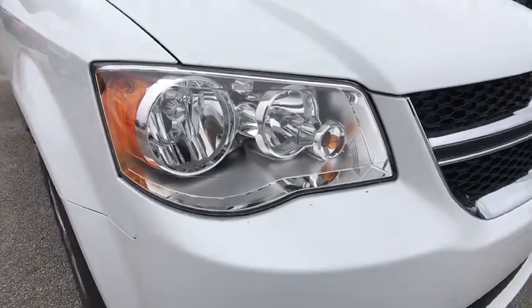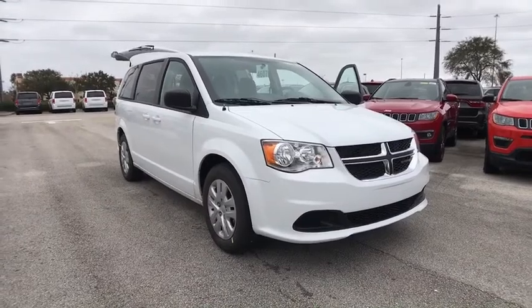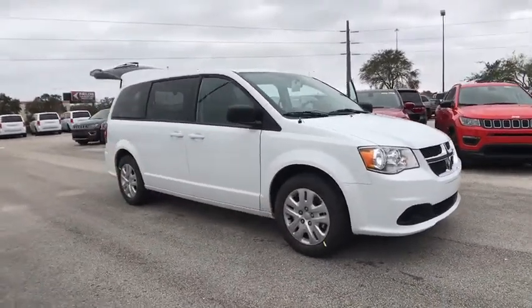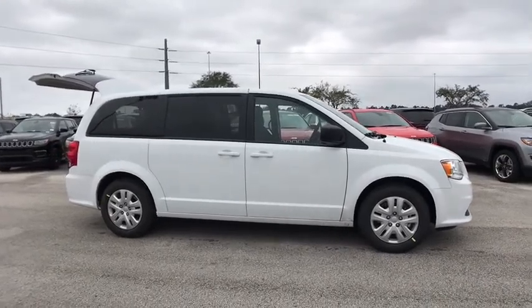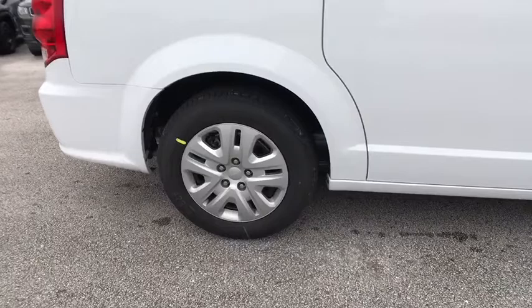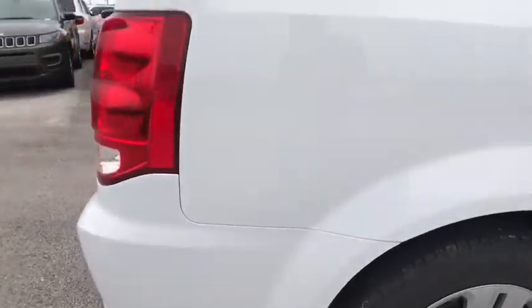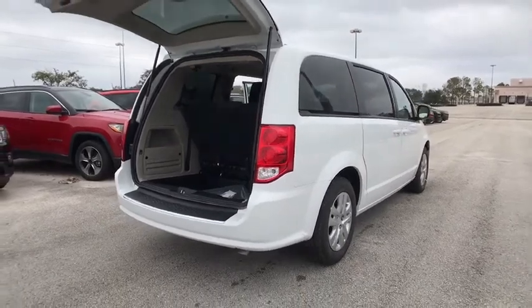2018 Dodge Grand Caravan. The Dodge Grand Caravan received the government's highest front and side crash rating of five stars. Its vast interior is widely praised with an innovative seating arrangement, versatile cargo storage, and enough entertainment features to keep the kids entertained on road trips. Here are some of this vehicle's great options.